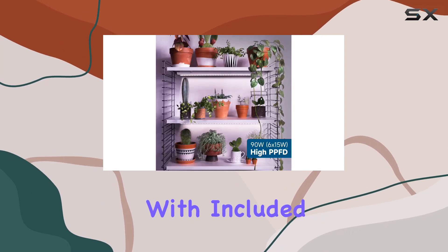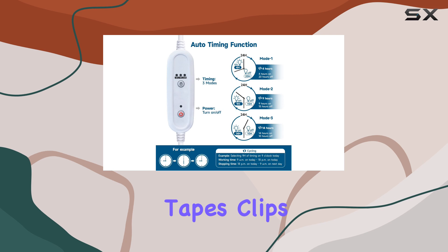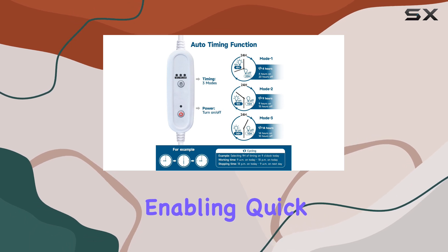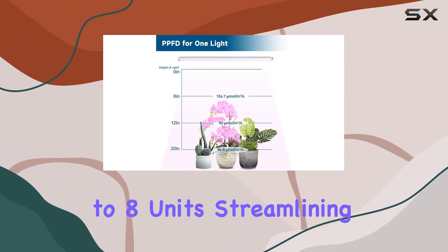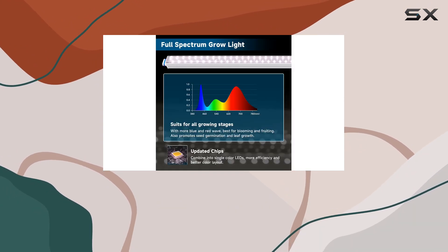Installation is a breeze with included double-sided tapes, clips, and cable ties, enabling quick setup without professional assistance. Plus, the lights are linkable up to eight units, streamlining setup costs and effort.